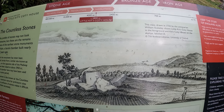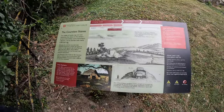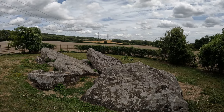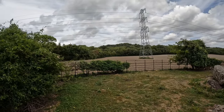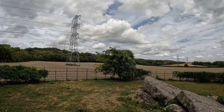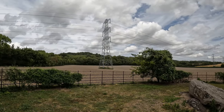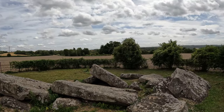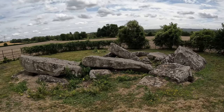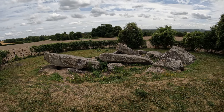William Stukeley's drawing there on the information board from 1722. His view of it looks rather nicer than it does today, with this bland swathe of agriculture and of course the pylons — the din of cars in the background, these metal fences. But easy to stand here and appreciate it. At least the stone's still there, albeit not standing up.